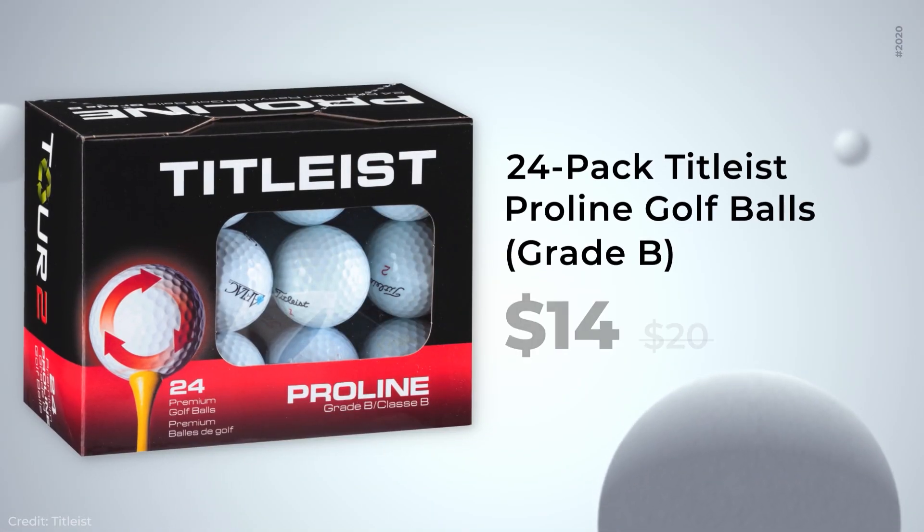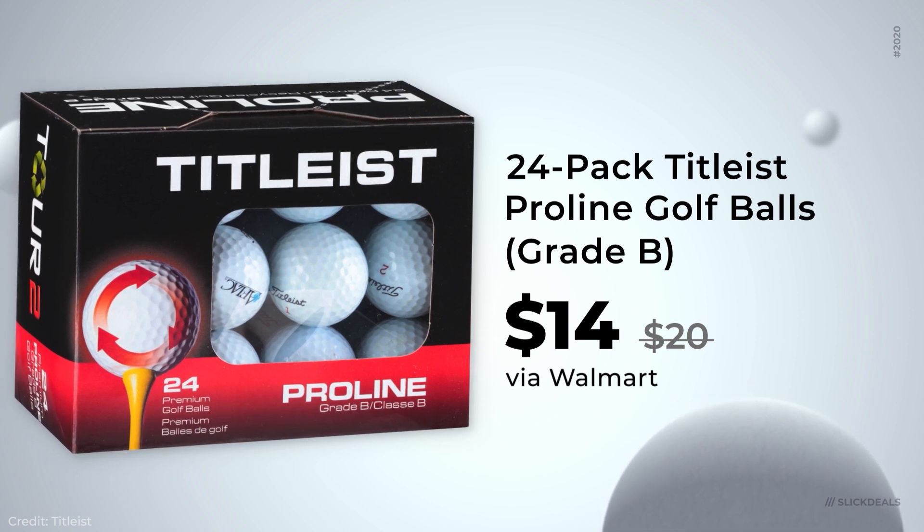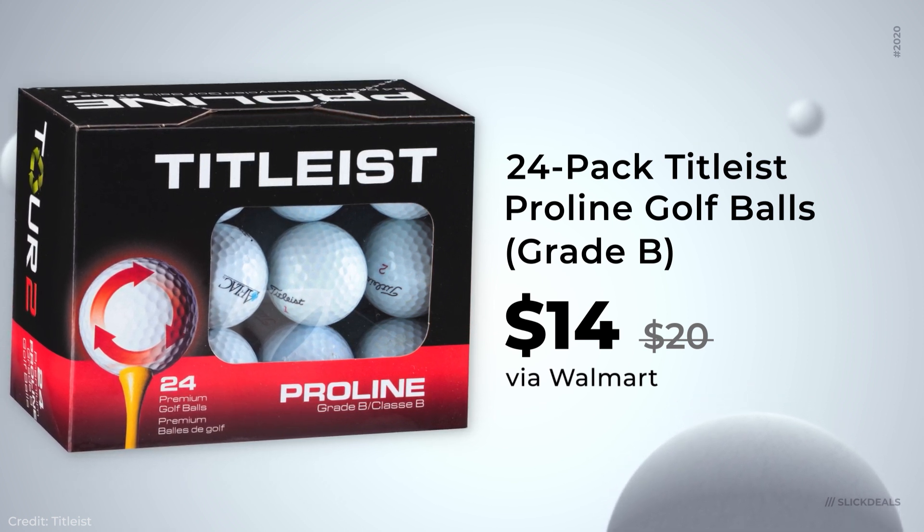Does that mean if I don't cancel, I'm going to get a playpen every month from now on? Next up are some popular deals: Walmart has a 24-pack of Titleist ProLine golf balls for $14 if you select in-store pickup. These are essentially reclaimed golf balls found in forests, water hazards, or if any come from Florida, maybe an alligator's mouth — so who knows who lost a hand getting these back in the box.